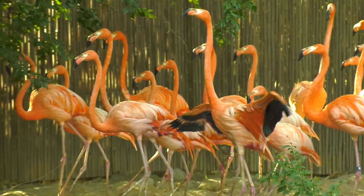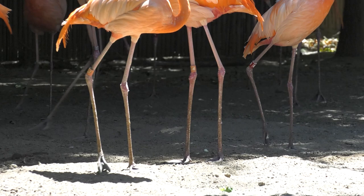Flamingos are well known for their bright colors, but did you know that their characteristic pink comes from the food they eat?